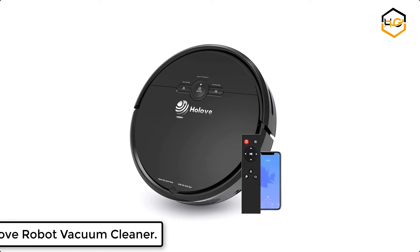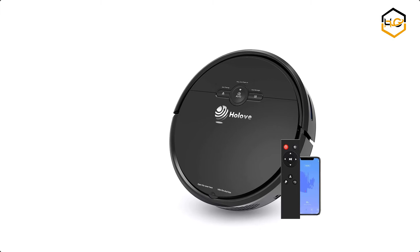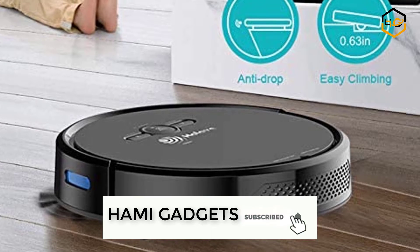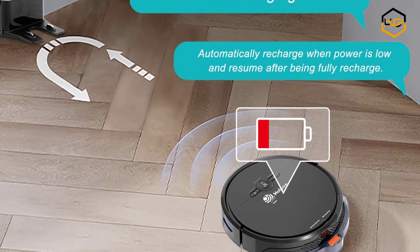At number 5 we have the Holov Robot Vacuum Cleaner. This robot vacuum cleaner with multi-mode settings can do auto, spot, edge, and schedule cleaning. It also has a 15-degree climbing capability, allowing it to fully meet different family demands for deep cleaning.